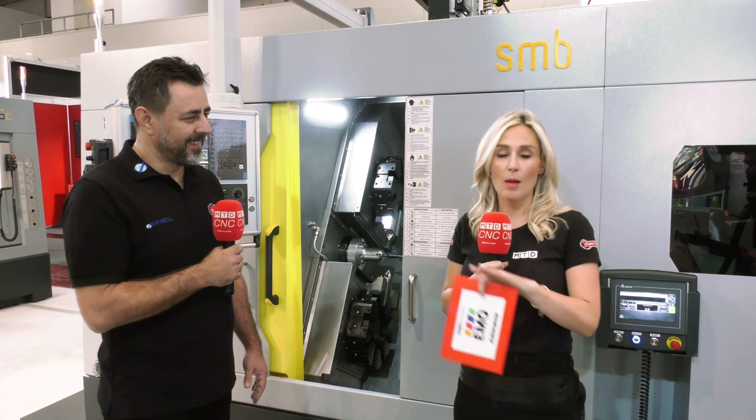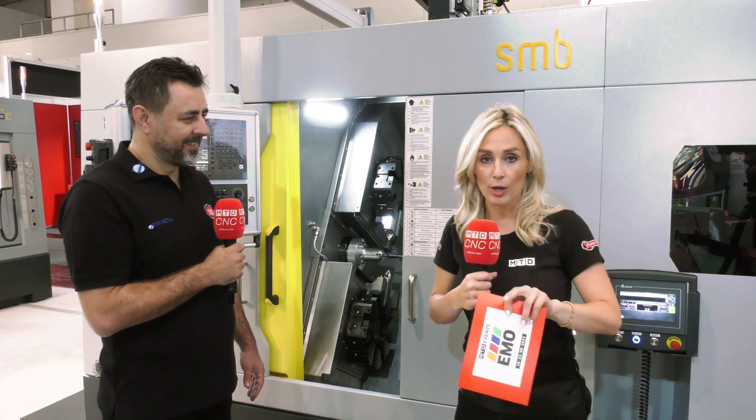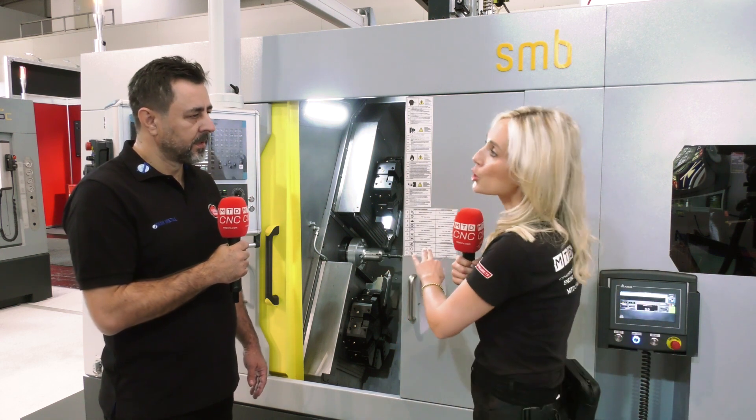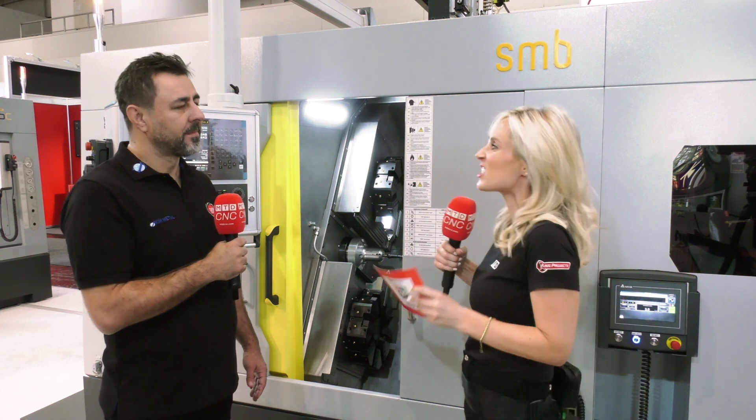I've never seen a machine with automation integrated in such a small footprint. We'll come on to the automation a little bit later. So what parts are people producing on this machine — what are the size capabilities for mass production?